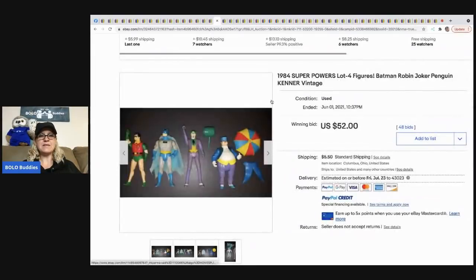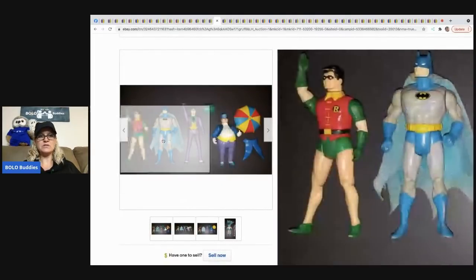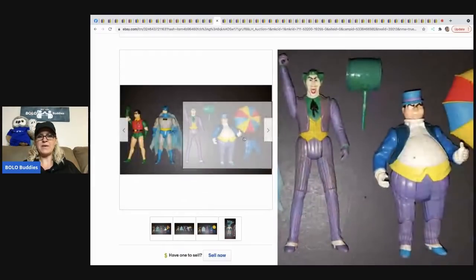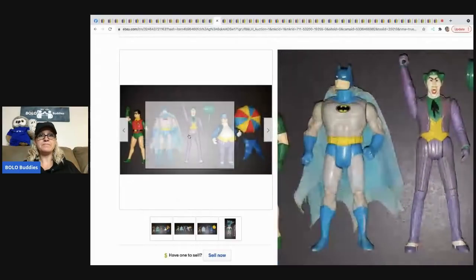The next item that sold is this Super Powers lot of four figures and these went for $52. But hey, $52 for some action figures — I'd take those margins, especially if I paid a buck or two for them. Definitely something to be on the lookout for. Could the seller have parted them out for more? Maybe, maybe not.